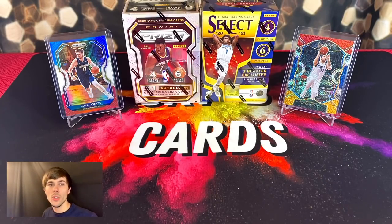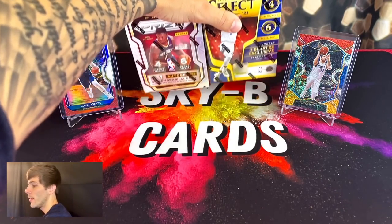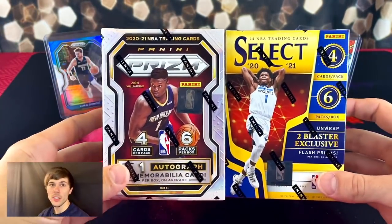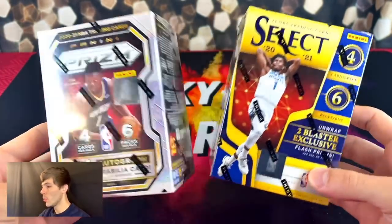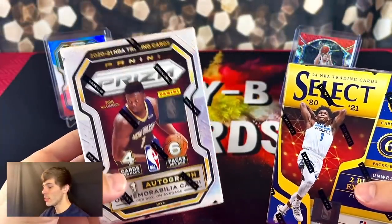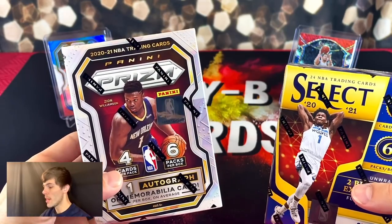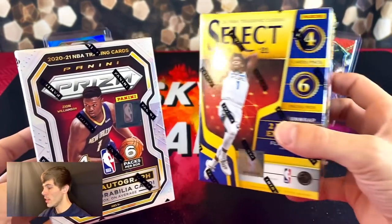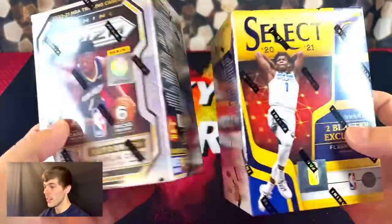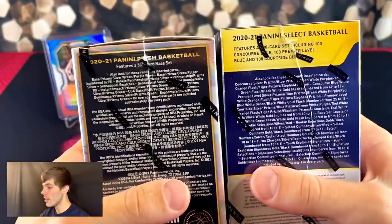What's going on everybody! In today's video we are going to be doing a product battle between two of the most sought after retail products for this 2020-21 basketball class. We are going to be doing a battle between a Prism blaster and a Select blaster, so very excited to get into this.